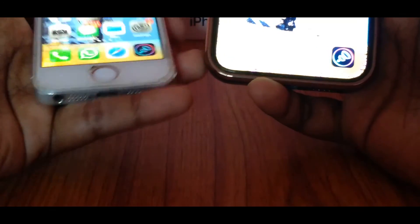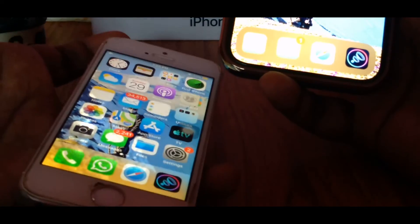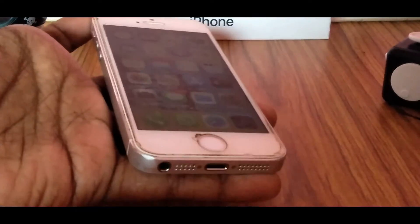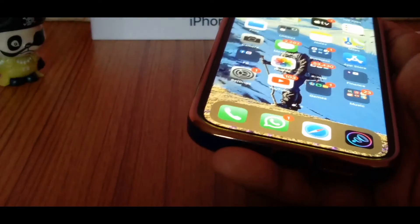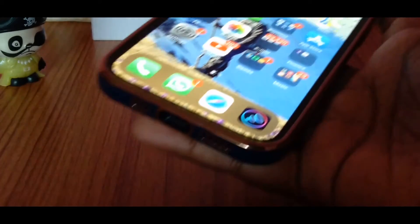To demonstrate the one-handed experience: the iPhone 5s is compact enough to sit on my little finger and reach the top with an extended index finger. However, that's not the case with the iPhone 12 — I can try operating it one-handed, but it marginally misses out even with a full stretch.